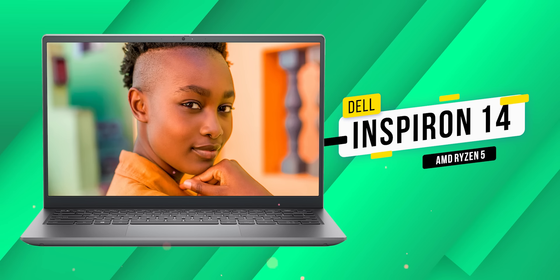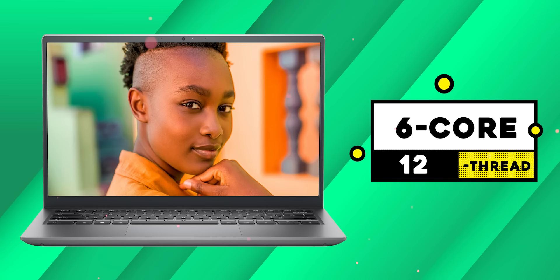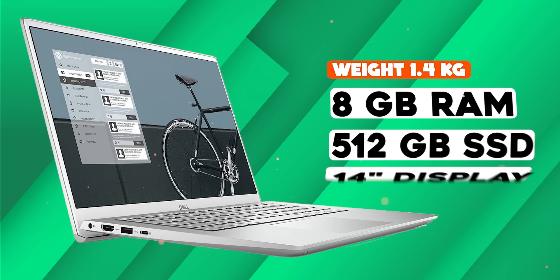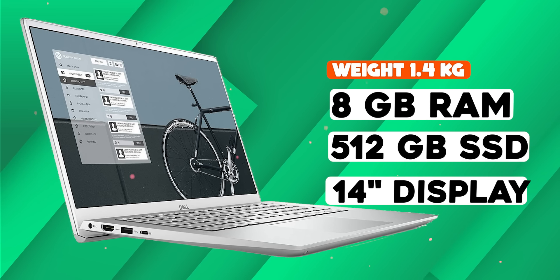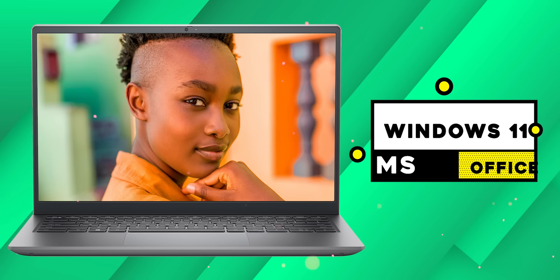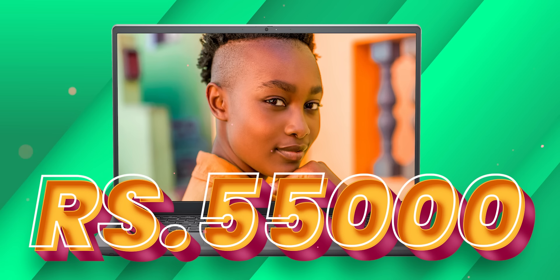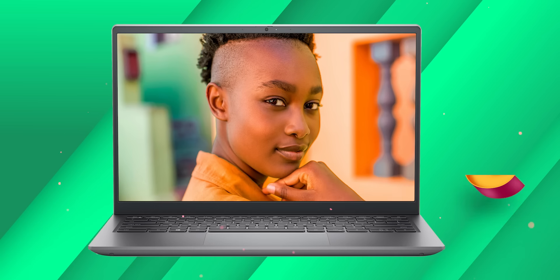There is also a Dell Inspiron 14 with a Ryzen 5 processor, 6-core and 16-thread, full HD display, 8GB RAM, 512GB storage, and 1.4kg weight. There is Windows 11 with MS Office. The price is around 50,000. Make sure you check the warranty from 1 to 3 years and whether a service center is available in your area.